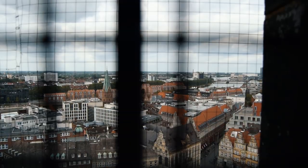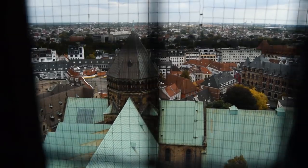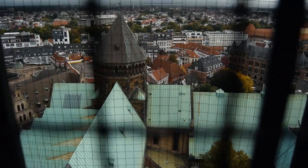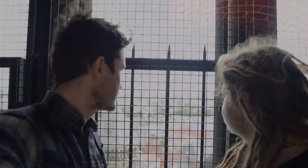We made it to the top — 250 steps to be precise. You can truly see the expanse of Bremen and beyond from up here. I didn't realise quite how big the area was — it's huge. Onwards and downwards I suppose.